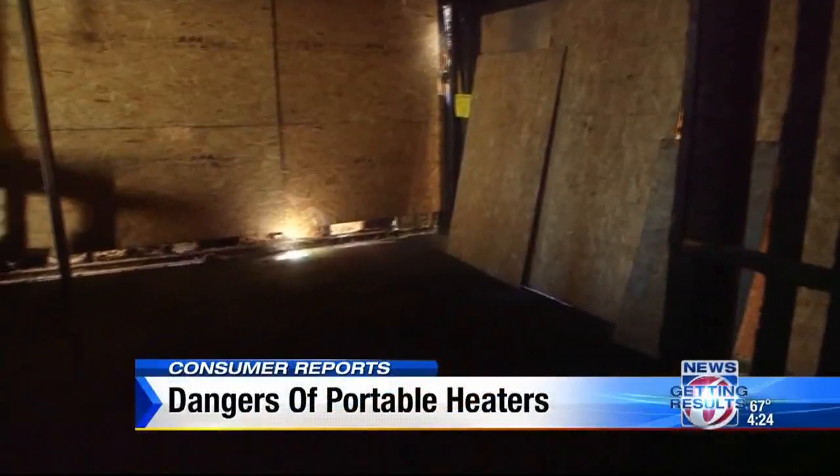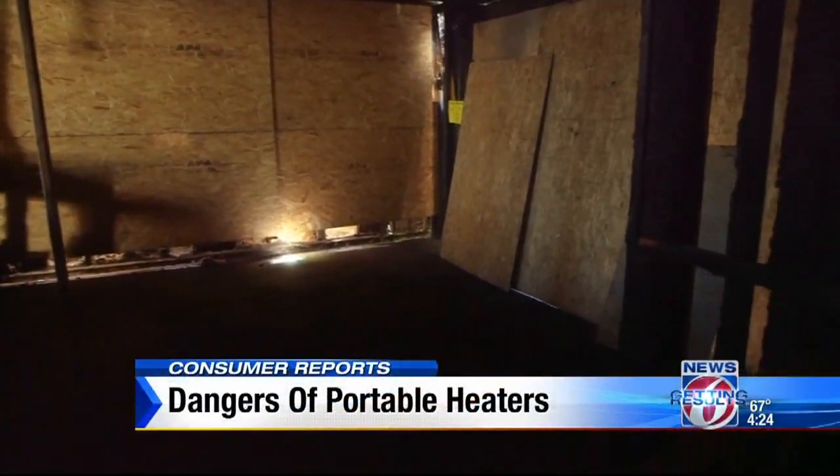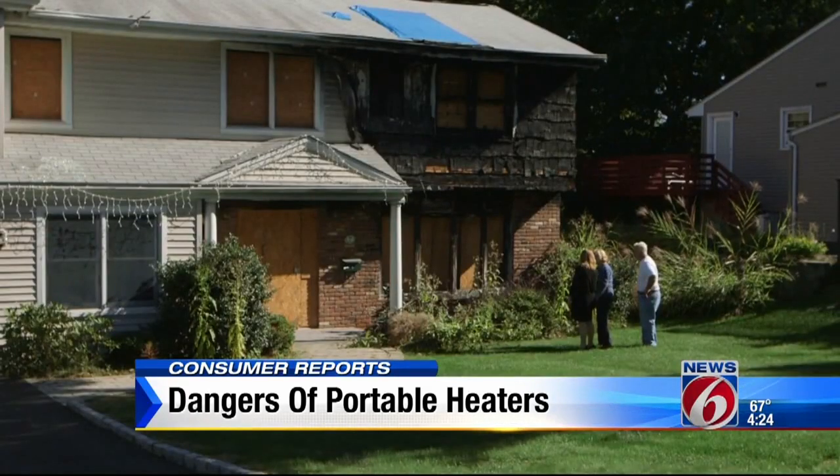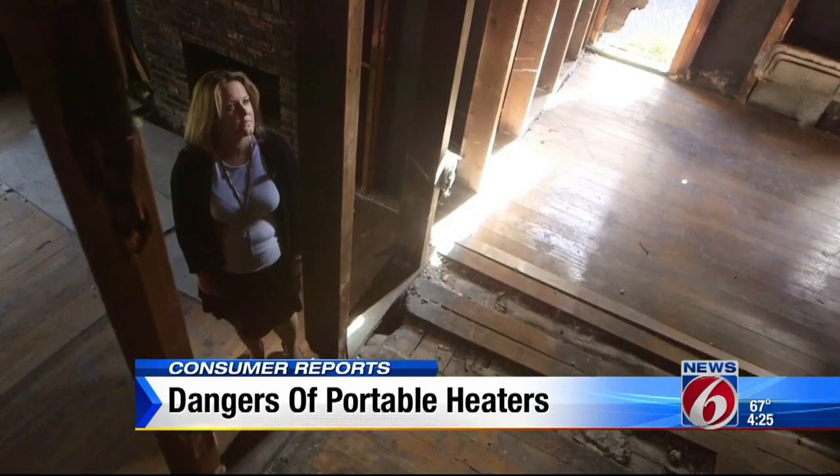This is what's left of Karen Bell's house. The fire started right here where a space heater was plugged into an outlet. Her family got out safely, but the fire destroyed her home.